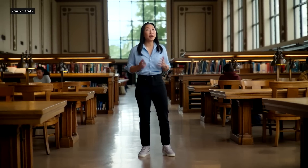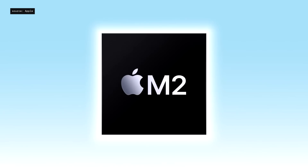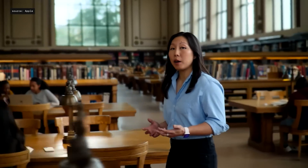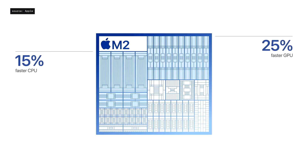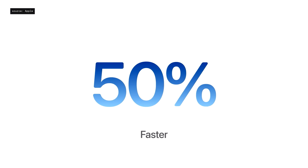We're stepping up performance in a big way with the incredibly fast M2. M2 is a powerful chip that's improved in a number of ways over M1. It has a faster CPU, faster GPU, and much faster neural engine. And when combined with faster memory bandwidth, the new Air is nearly 50% faster than the previous Air with M1.